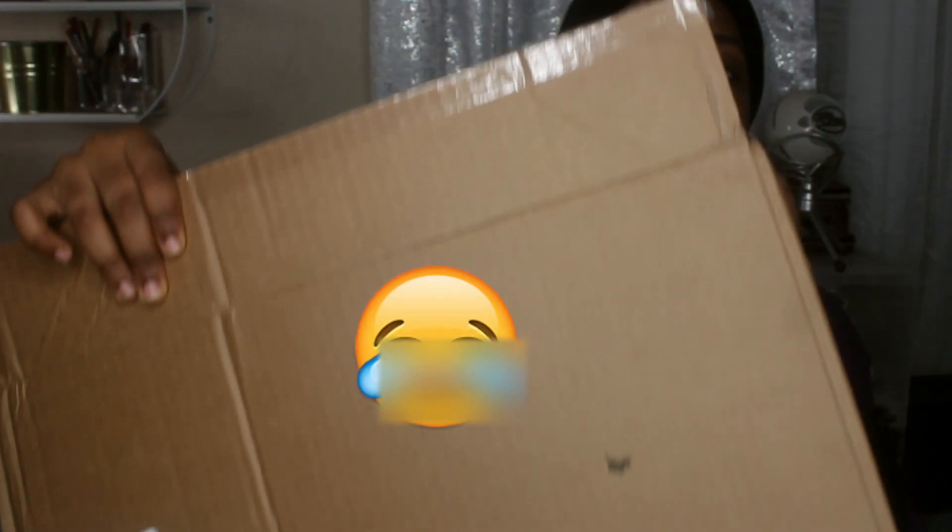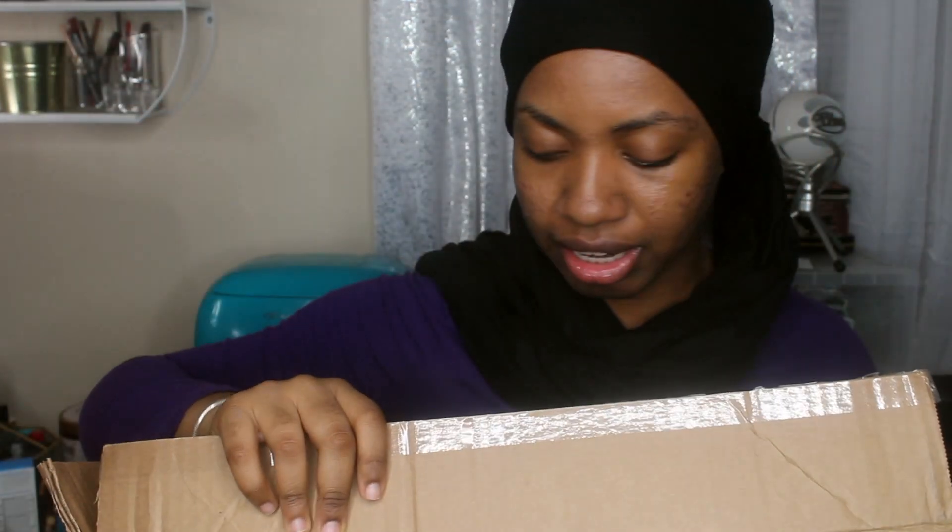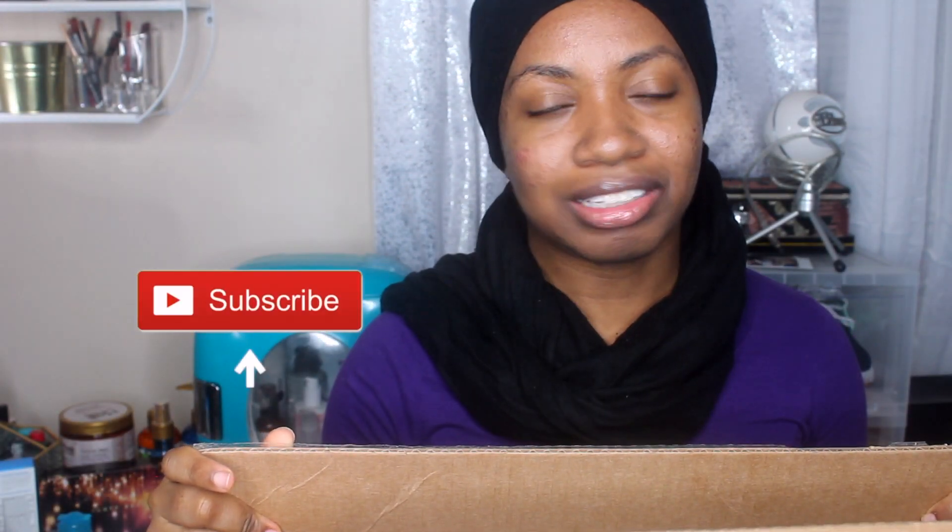I could have done this tomorrow but I really wanted to throw away the box it came in because it has a huge dead fly on it. It's really grossing me out. So if you want to see me unbox this bag, just keep watching.